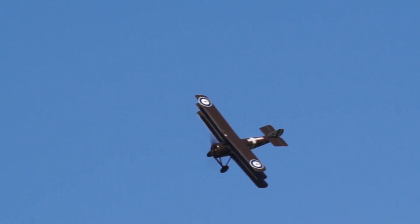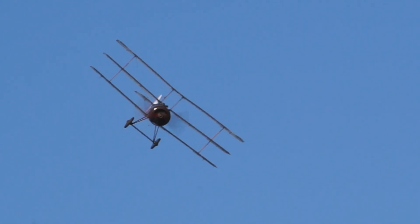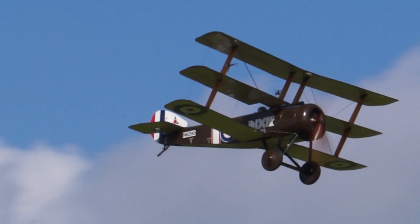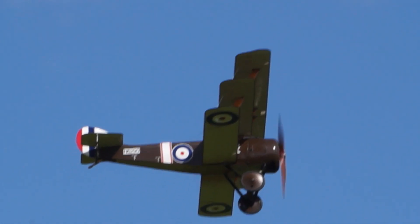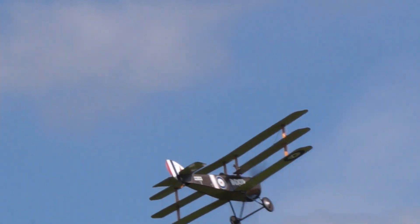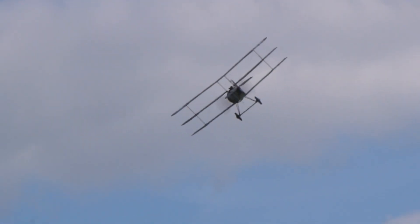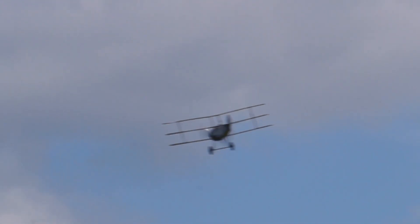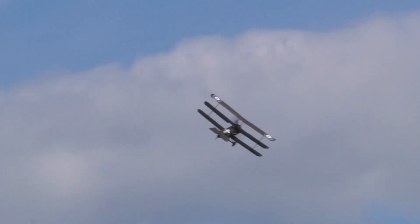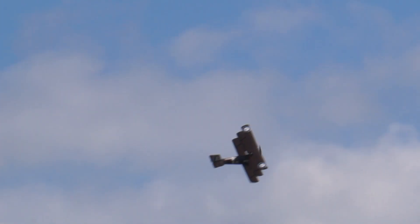They chose this configuration especially for reasons of manoeuvrability, but also so as to afford the pilot the best possible view out. It was designed by the Chief Engineer at Sopwith, Herbert Smith, and the prototype was built in their factory at Kingston upon Thames.